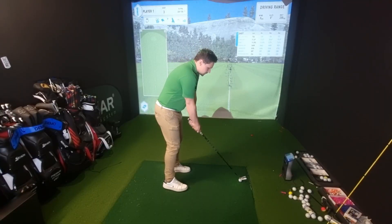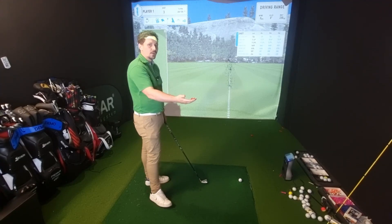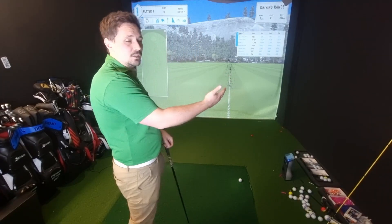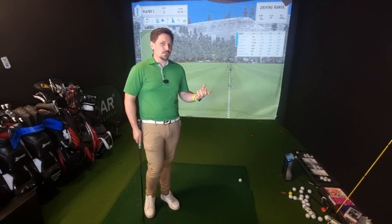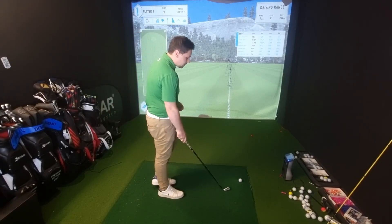We quite often refer to the shot as something like chipping out of the trees, chipping out into the fairway, or using a shot to get to the fairway to then make an easier bogey. But how can we use the word percentage to actually help us on the golf course and weigh up what's good, what's bad, and what's going to help us get better scores?